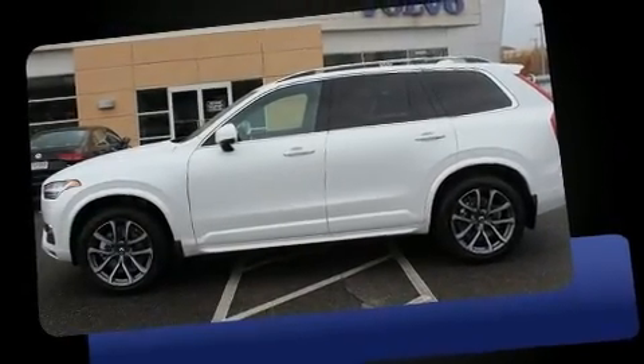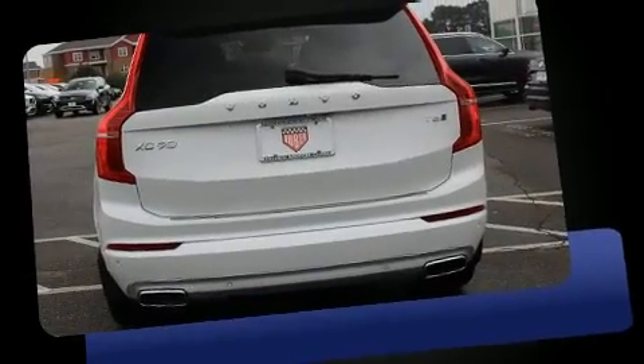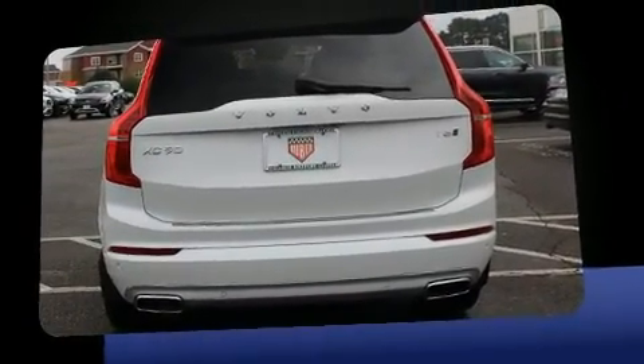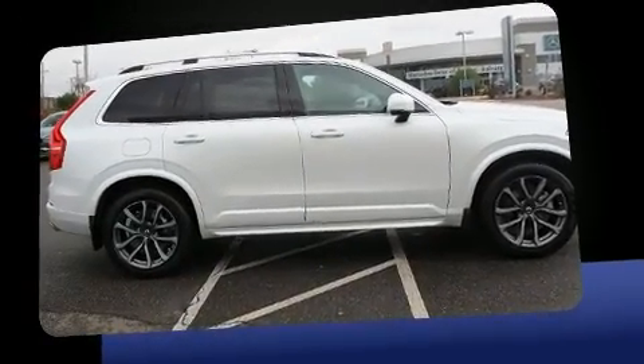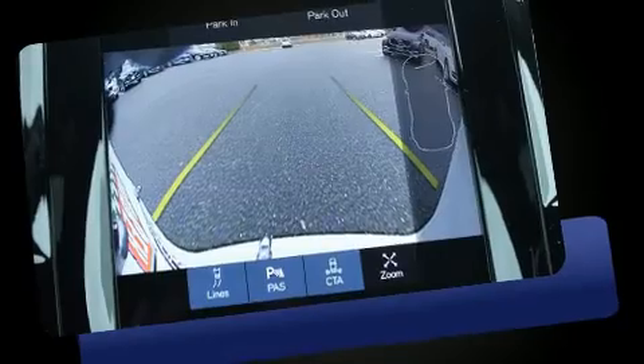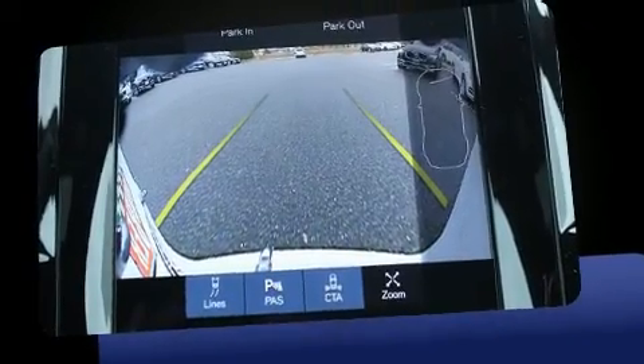Come test drive this 2017 Volvo XC90. Under the hood, you'll find a four-cylinder engine with more than 200 horsepower. And for added security, Dynamic Stability Control supplements the drivetrain. A turbocharger further enhances performance while also preserving fuel economy.